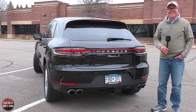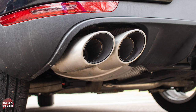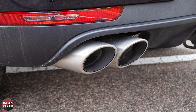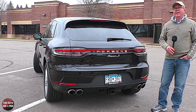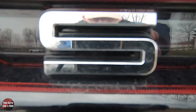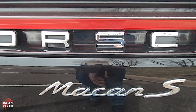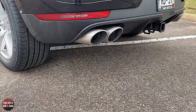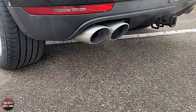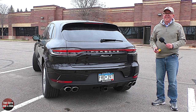Of course, it's a Porsche, so it does have dual stainless steel exhaust with dual twin-tube tailpipe finishers finished in a beautiful matte silver color. Let's take a minute to listen to that exhaust note. Wow. Yeah, that's a Porsche.